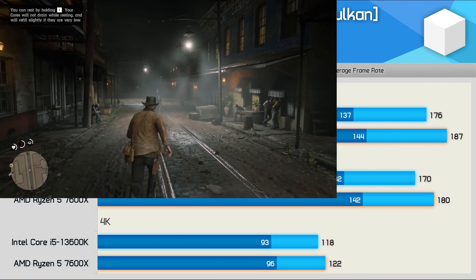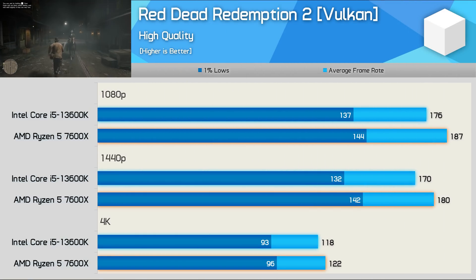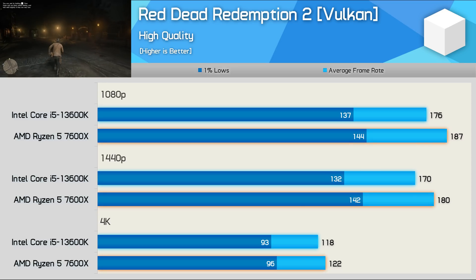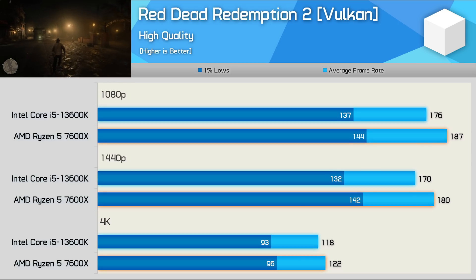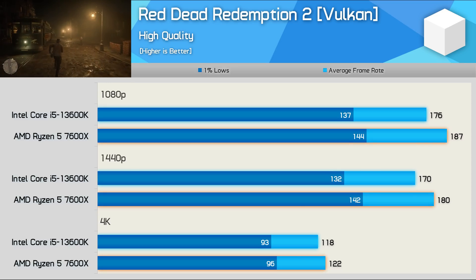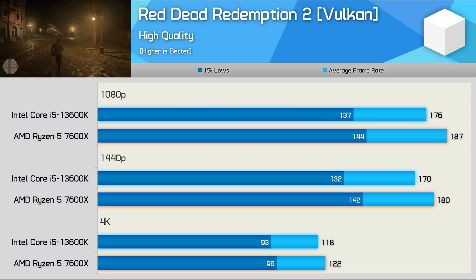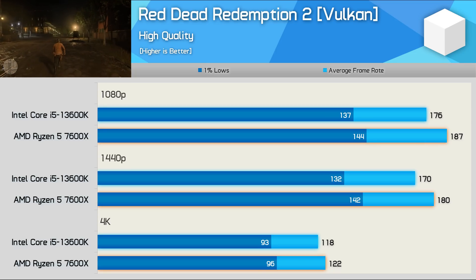Red Dead Redemption 2 is another visually impressive single-player game, though this one can be quite CPU-demanding. The 7600X did come out on top here, delivering 6% stronger performance — but again, those are hardly margins to write home about, especially given we often declare margins of 5% or less to be a draw.